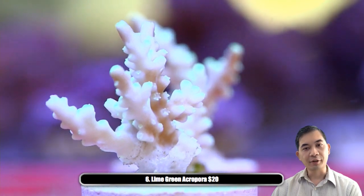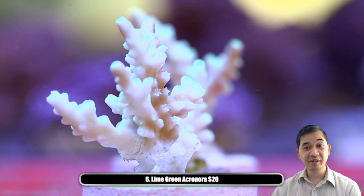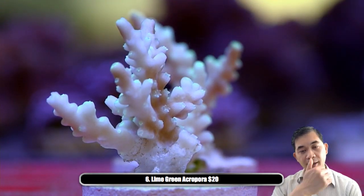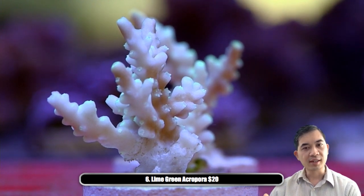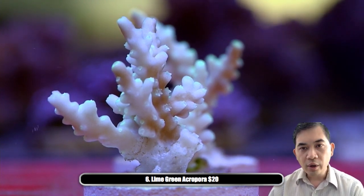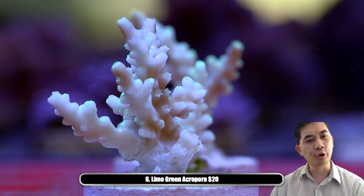Number six — we've got these lime green acros. They look bleached, but take my word for it, they've been like this for months and this just seems to be their color. If you're looking for something along the lines of a very light, near-fluorescent highlighter-type coral, this is a pretty good one to check out. We have three total.